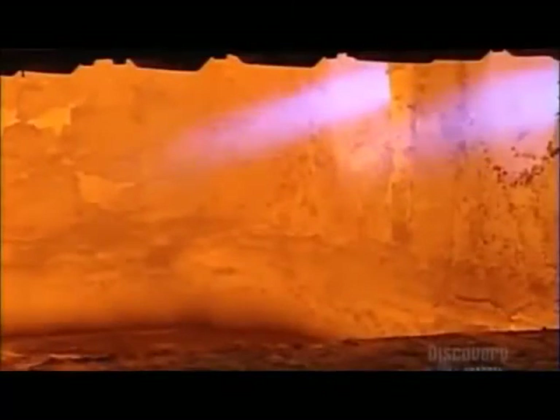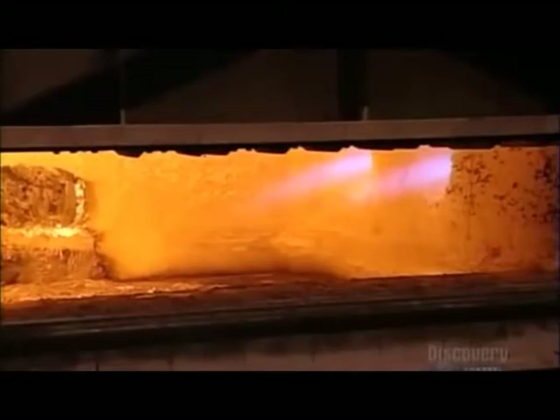Workers load aluminum ingots into a device called an elevator bucket. It positions them above the jet melter, a gas-fired furnace. The bucket drops the ingots into the 800 degrees Celsius fire, liquefying the aluminum.